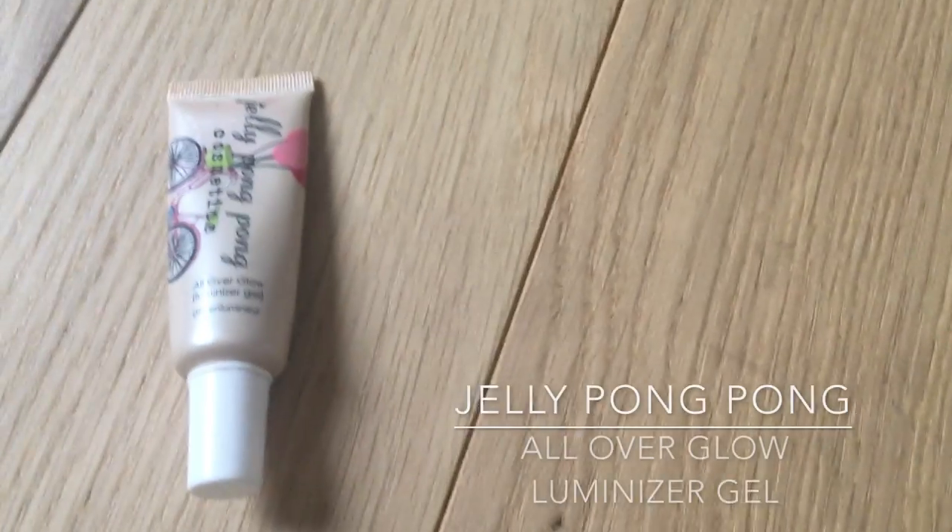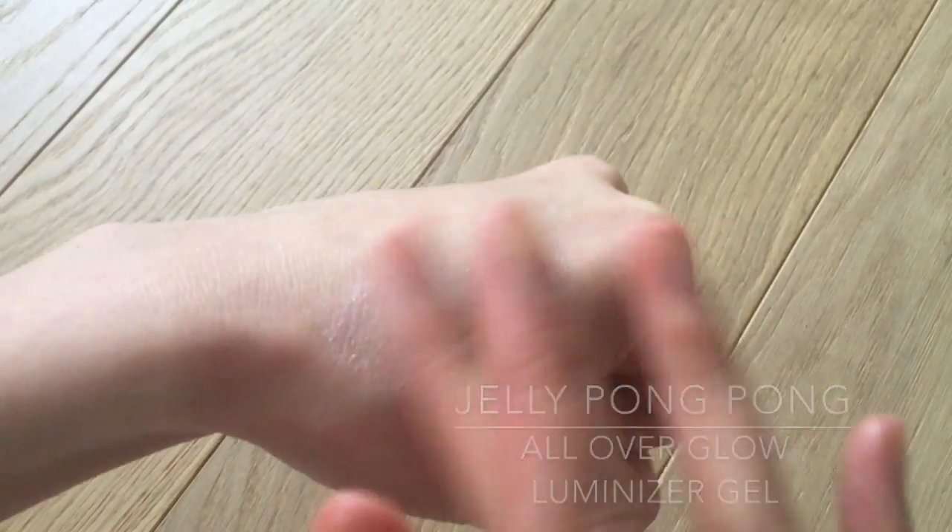For highlighter, I'm using the Jelly Pong Pong All Over Glow Luminizer Gel, which has been discontinued, but you can use any other highlighter. This one is really transparent and subtle, so you can't go wrong with it. I'm applying it to the high points of the cheeks, on my cupid's bow just above the lips, and a little bit under the brow bone as well.